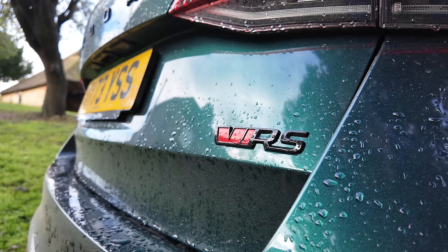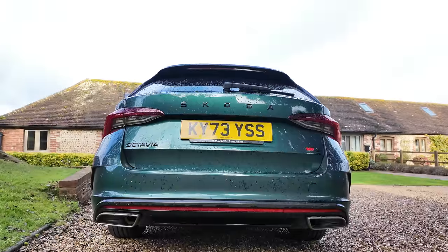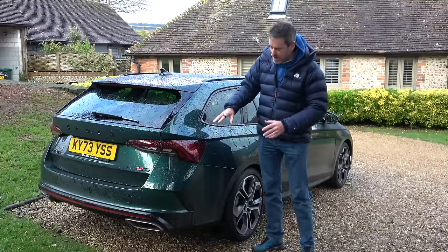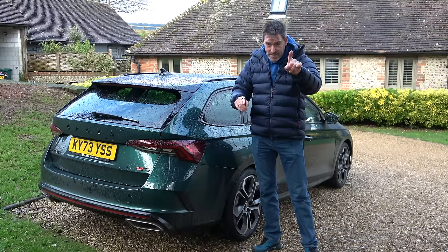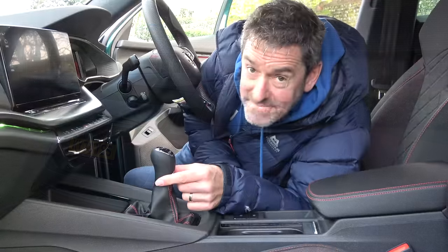I love the whole blacked-out look. I love the green paint on this particular car with the black contrast. I love the rear-end styling and I love the exhaust pipes. But don't worry, we are getting to the negative bits as well.